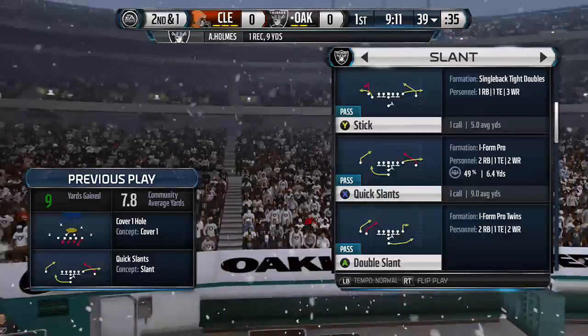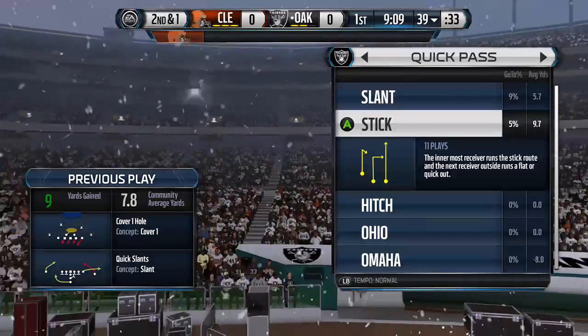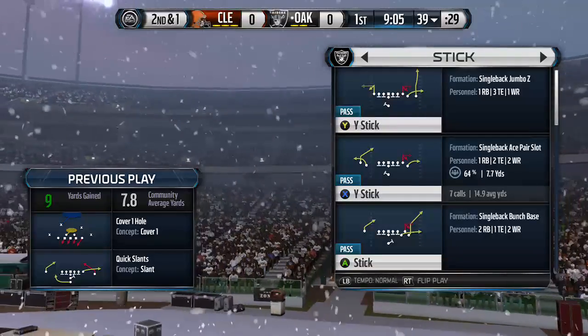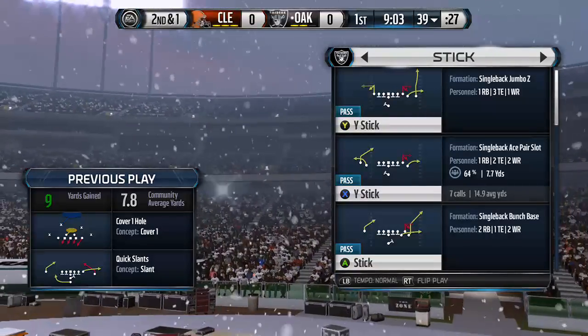Well, it's not quite a first down, but a good read, good throw, good catch. A lot of good there in the game, but nice job by the offense. Now they got second and short. Who knows what the next play is going to be?